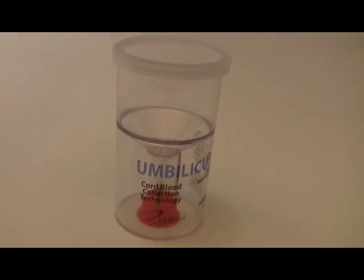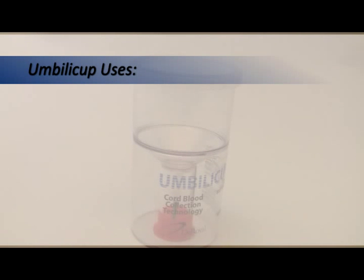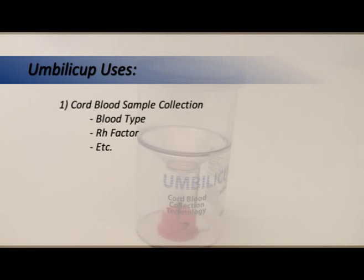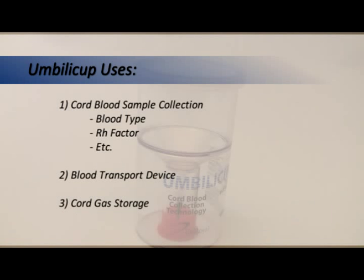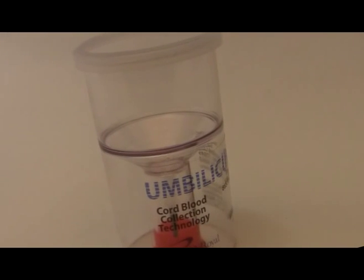With hundreds of thousands sold, doctors and nurses consistently give Umbilacup excellent reviews. The Umbilacup has a variety of uses. It is mainly used to collect cord blood samples to determine blood type, RH factor, and other tests. It can also be used as a blood transport device and as a storage device for blood gas. It is user-friendly, safe, and cost-effective.